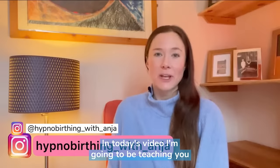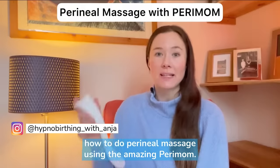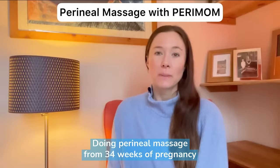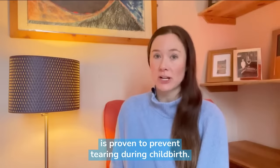Hi, in today's video I'm going to be teaching you how to do perineal massage using the amazing Perimom. Doing perineal massage from 34 weeks of pregnancy is proven to prevent tearing during childbirth.